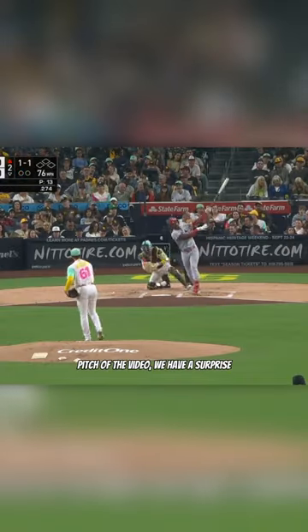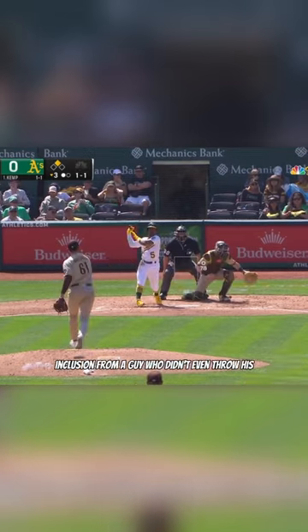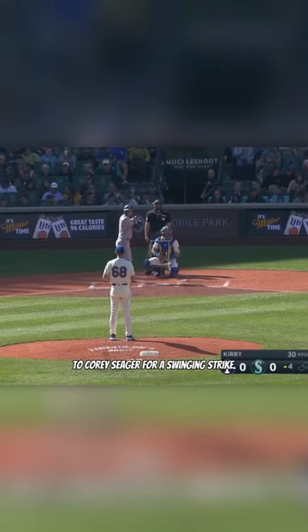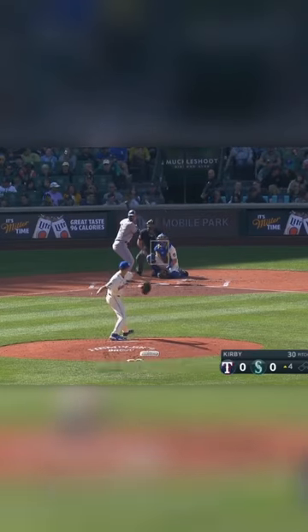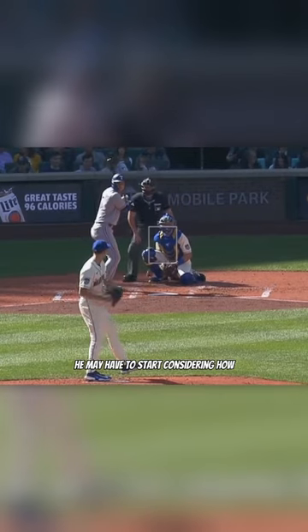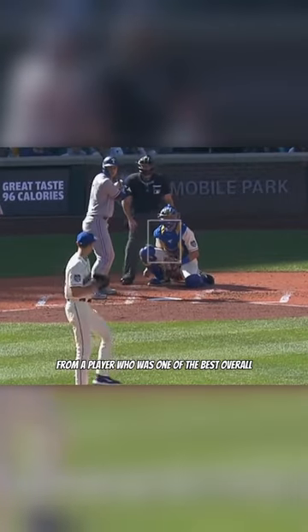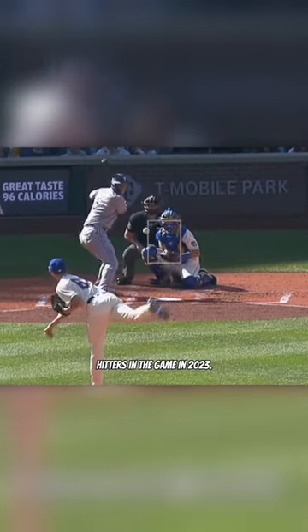And now for the final pitch of the video we have the surprise inclusion from a guy who didn't even throw his hat in the ring until the very last month of the regular season — George Kirby, who threw this nasty knuckleball to Corey Seager for a swinging strike. Even though Kirby doesn't throw this thing regularly, he may have to start considering how unbelievably good that one was, especially to draw a swing and a miss from a player who was one of the best overall hitters in the game in 2023.